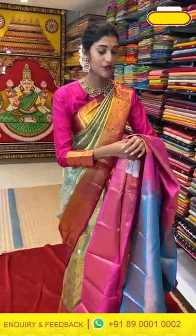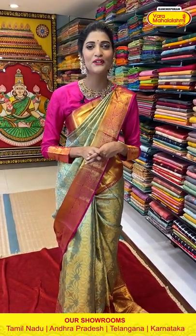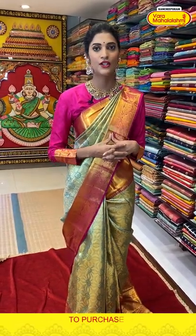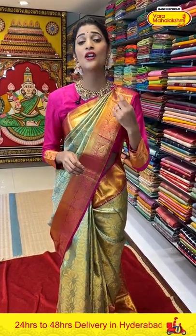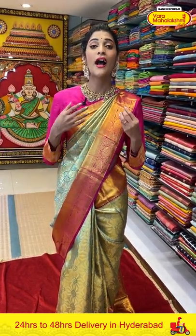We have a total of 17 stores of Varamaha Lakshmi Silks across South Indian states — Andhra, Telangana, Tamil Nadu and Karnataka. In today's episode we are telecasting Kanchi Pattu collection, but we have a wide range of collections in our stores. Visit your nearest Varamaha Lakshmi store and check out their beautiful collection. Aashadam and Shravana Masam is coming — our stores are stocking up with new collections, so I recommend you to come down and check them out.